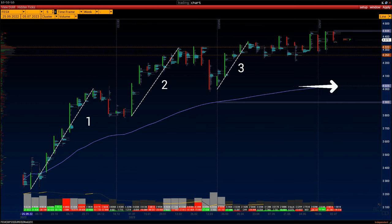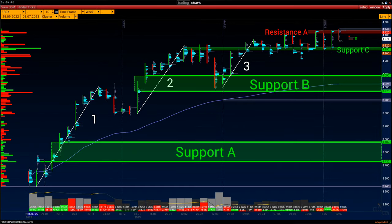VWAP indicator is at 4025. Support levels: A — 3420 to 3580; B — 3970 to 4090; C — 4290 to 4300; D — 4350 to 4380. Resistance level: 4420 to 4430.